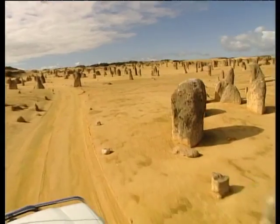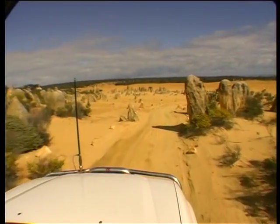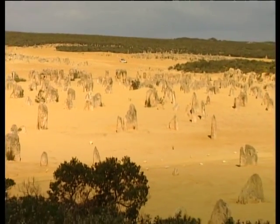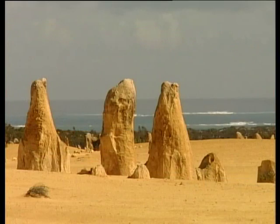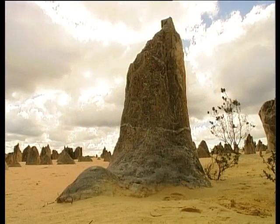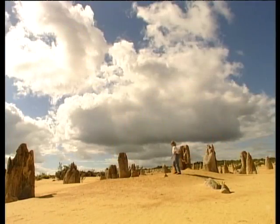Nambung National Park is 250 kilometres north of Perth. Before we venture north, we're exploring the amazing pinnacles desert, the most popular area in the 17,000 hectare park. It's easy to understand how sailors at sea could have mistaken these golden columns for crumbling ruins of an ancient city. Distance would have made them look larger than their real height of up to five metres.